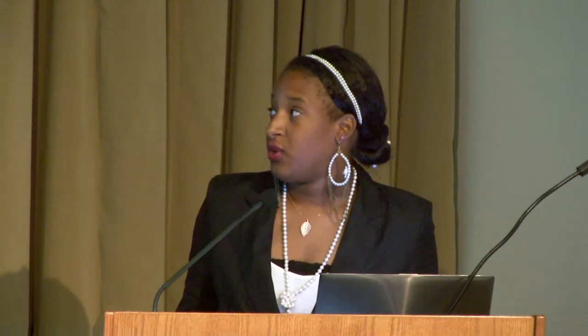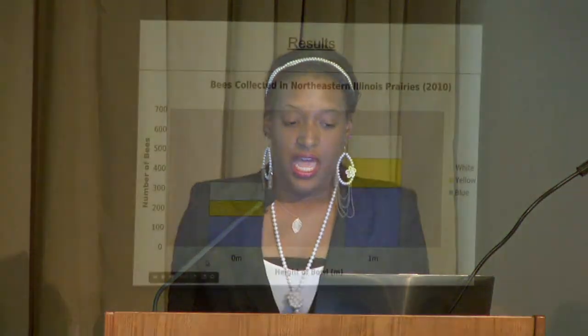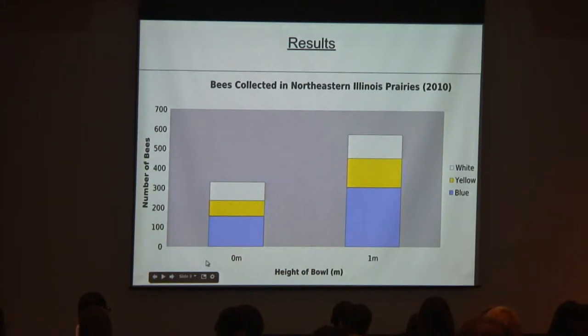Since this was done for only five days, we wanted to make sure it wasn't a fluke. So we took research collected by my mentor from Northeastern Illinois Prairies in 2010, averaging data from about 20 days at zero meters and one meter. And as you can see, one meter still had more bees than zero meters. It also seems that bees really love the color blue — they're very attracted to it — and they're also attracted to yellow and white.